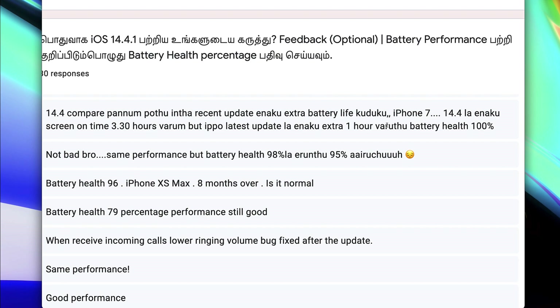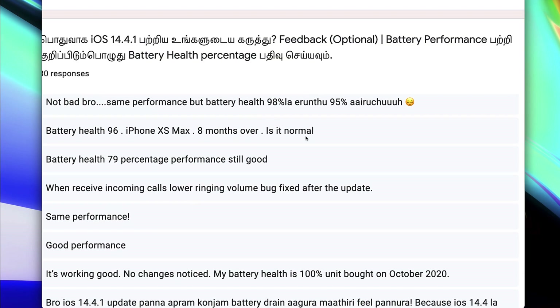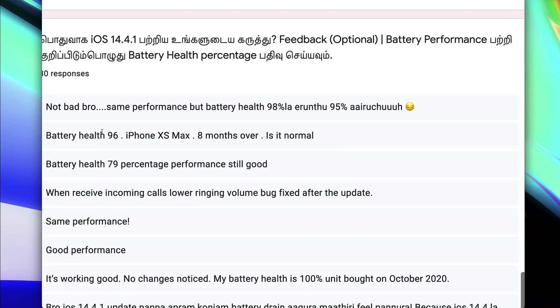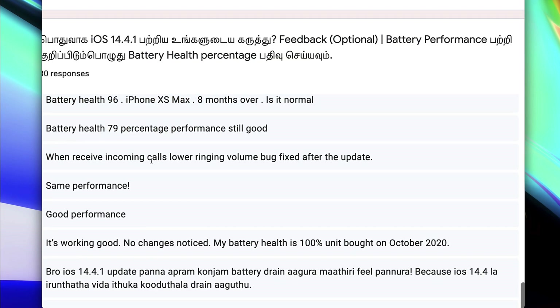You can see that there is a fast drop of battery, but at the same time the experience is the same. Same performance, but battery health is 95%. Don't worry — you can refresh it. Also, there is a lower ring volume bug that has been fixed after the update.